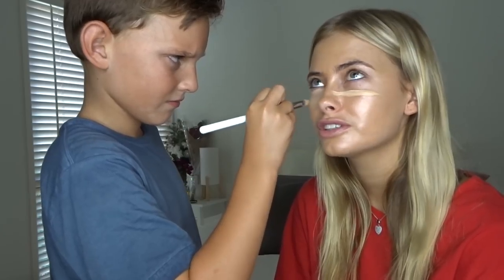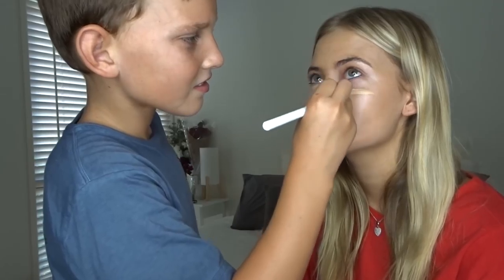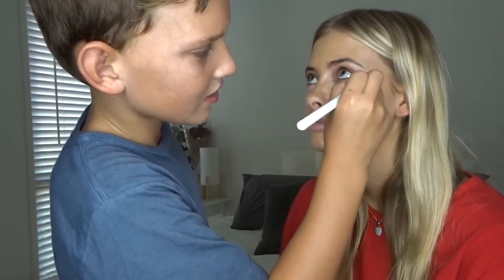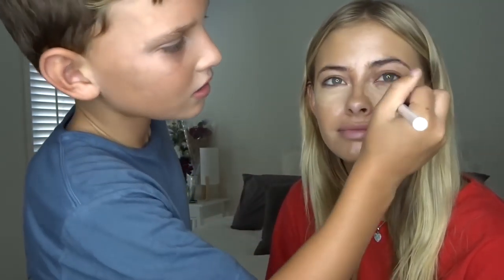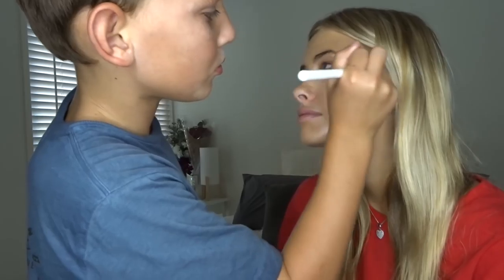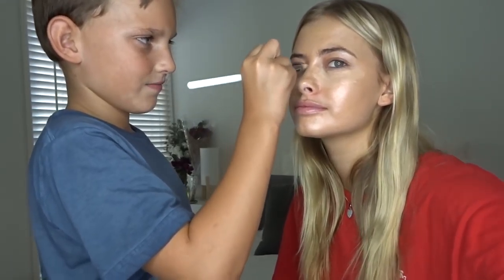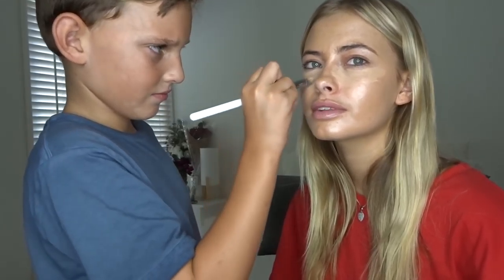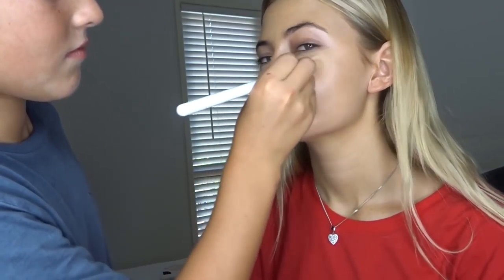I think you've watched me do this too many times. Are you sure? Is that good? It's perfect. Is that okay? It's great.